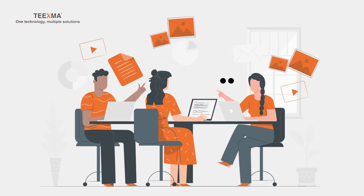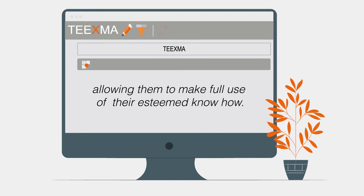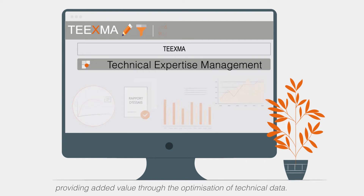With the ability to share, validate or even comment on data, it is completely customizable. TEEXMA was created for engineers, allowing them to make full use of their esteemed know-how. Specialized in technical expertise management, TEEXMA possesses multiple modules providing added value through the optimization of technical data.